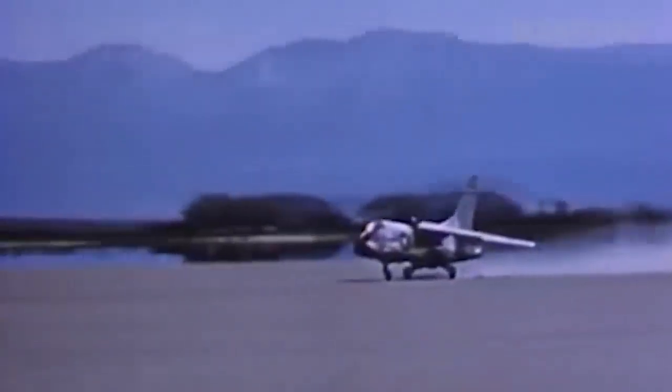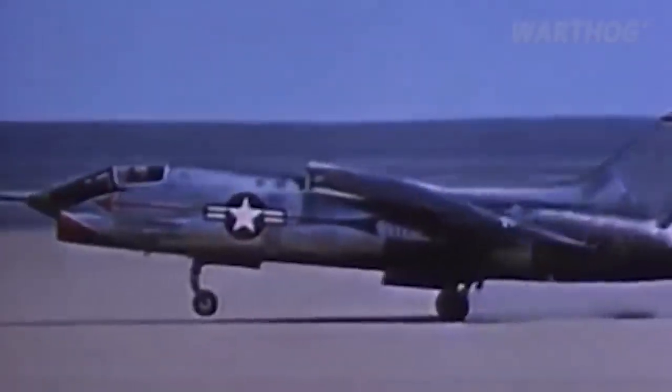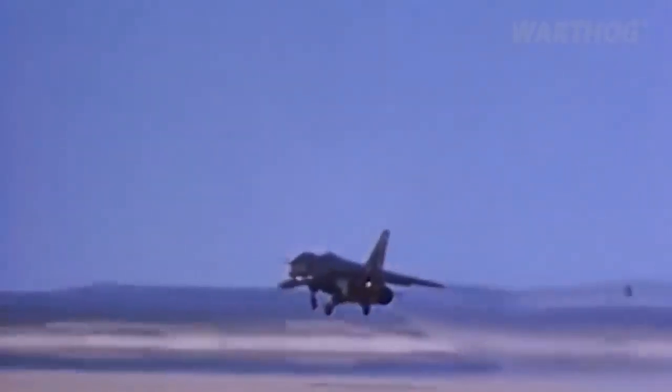In fact, the F-4 was so remarkably adaptable and tough that the last US military Phantom wasn't retired until December 2016. For all the speed and maneuverability of the Super Crusader, it is doubtful whether it could have remained relevant for 58 years.